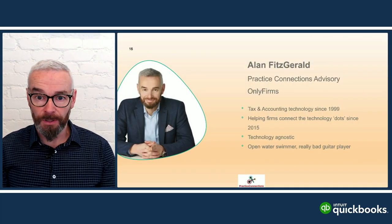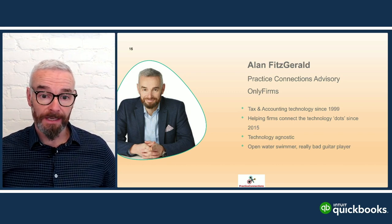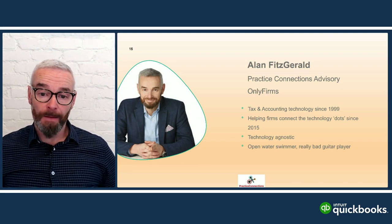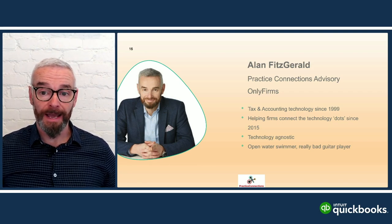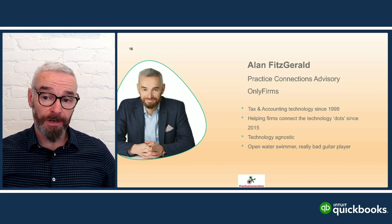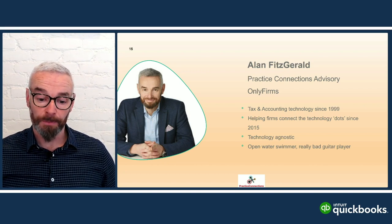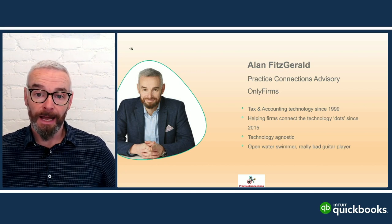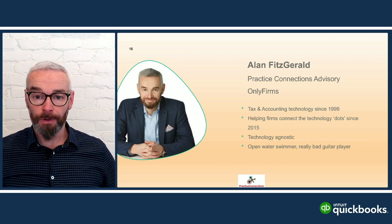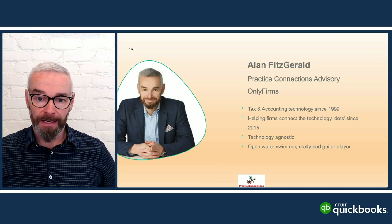I have been in tax and accounting software for about 24 years, coming up on 25 next year. Tomorrow is actually my eighth anniversary of doing what I'm doing. I've been about 31 to 32 years in technology as a whole, starting with the computer chip business back in the early 1990s, then joining Solution 6 back in 1999.